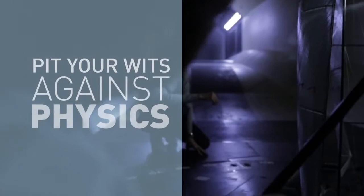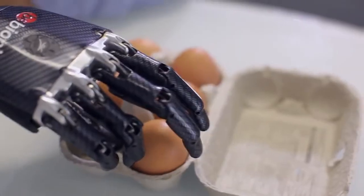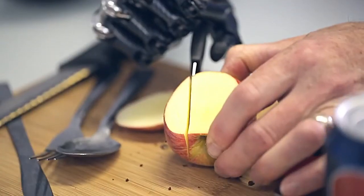You're getting involved in projects that allow you to pit your wits against physics and produce something that's better than somebody else can make. It's the wow factor. Every time I do something that I know I couldn't do before, it's like — yes, it's another tick.